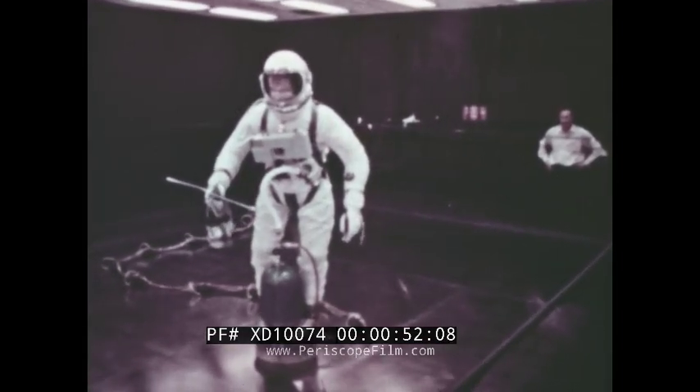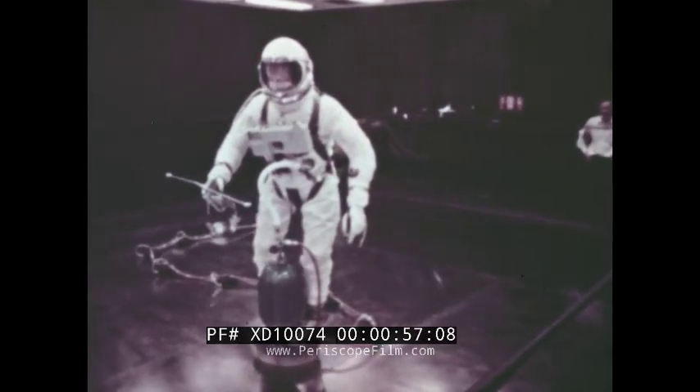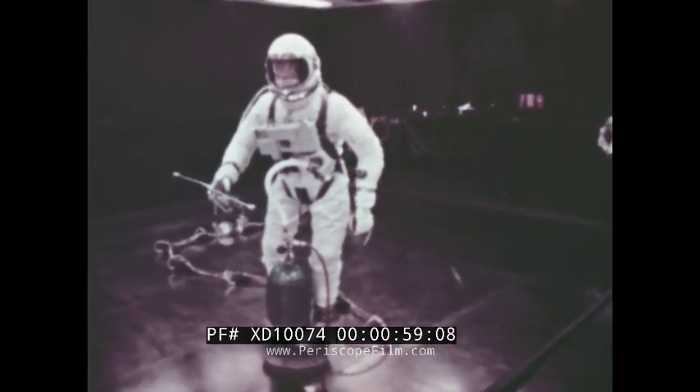Before this can come about, there is much to be learned about our technology, about the space environment, about man himself.